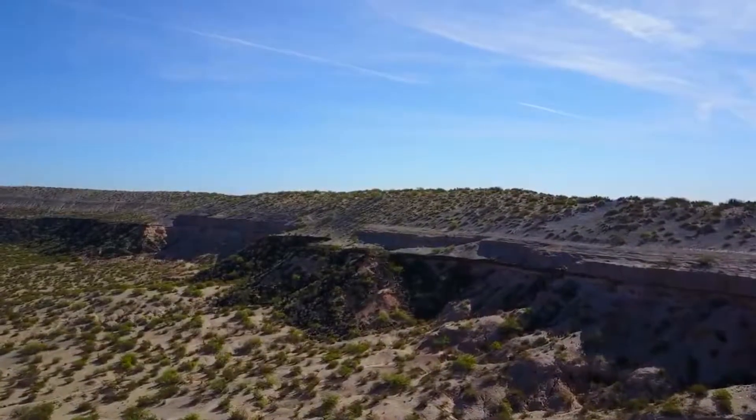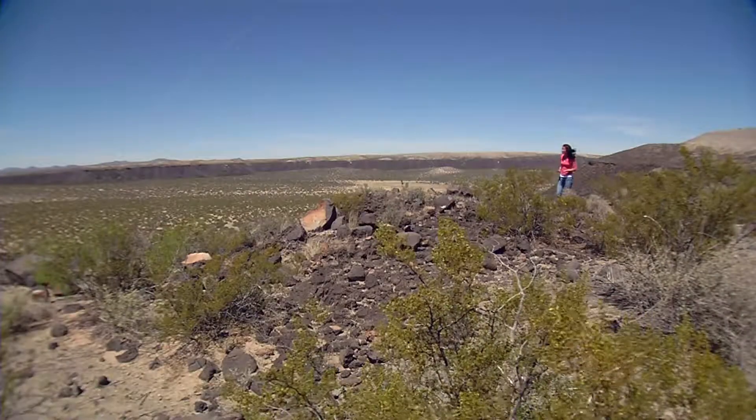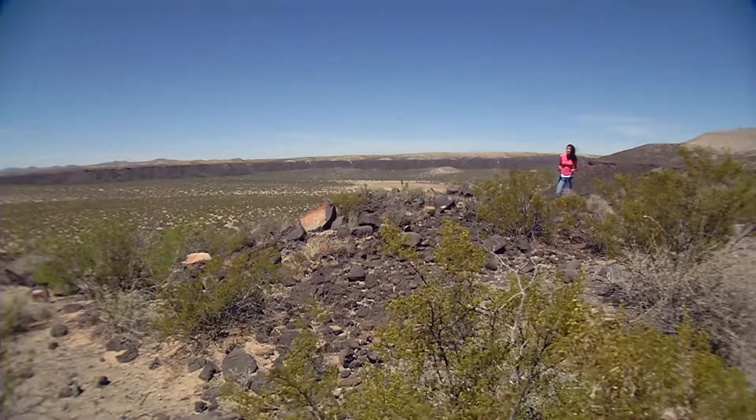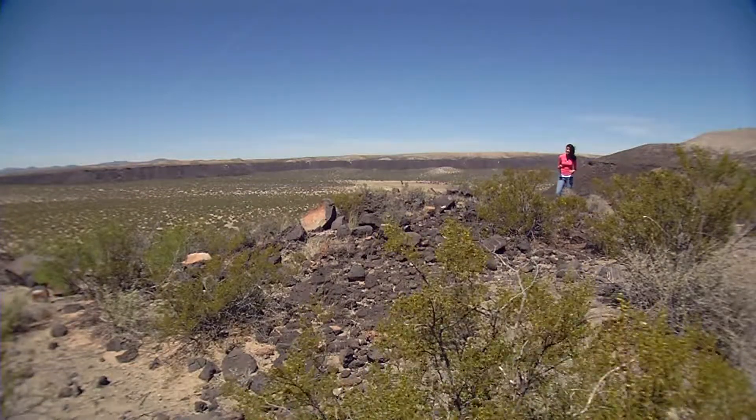Kilbourne Hole is one of the largest maar craters in the American Southwest. It measures almost two miles wide and 300 feet deep, and what you're looking at around here is what remains of a volcanic eruption that happened more than 20,000 years ago.